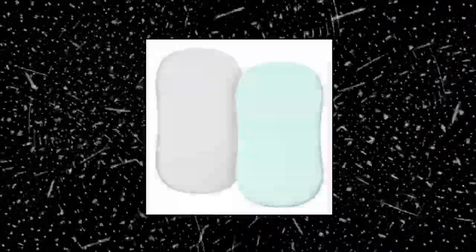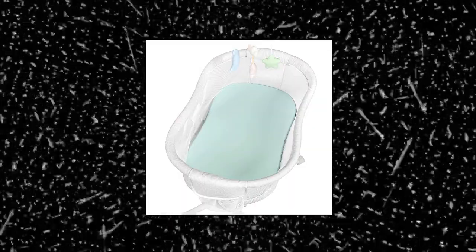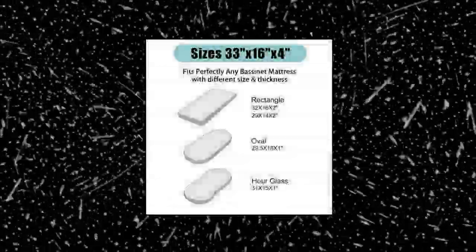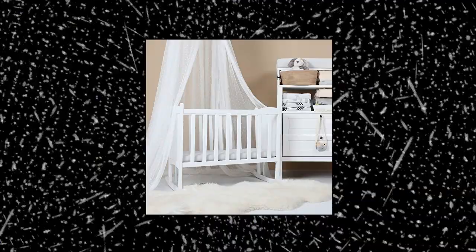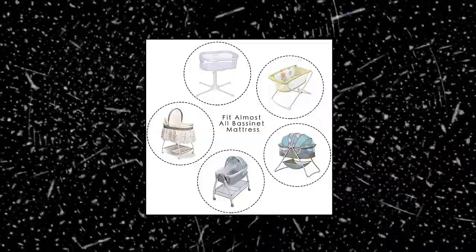Tullew Jersey Knit Bassinet Sheets. Bassinet sheets fit almost all standard oval, round, rectangle, and hourglass shaped bassinet mattresses, made of 100% high quality jersey knit fabric. Tullew Bassinet Sheets offer a breathable, sweat absorbent t-shirt like feel for exceptional comfort, providing your little ones a safe and comfy sleeping environment. Each bassinet sheet comes with an entire elastic band all around four sides, safely and securely covering the bassinet mattress and applying it within seconds.